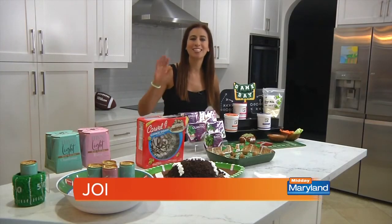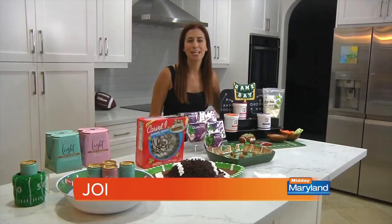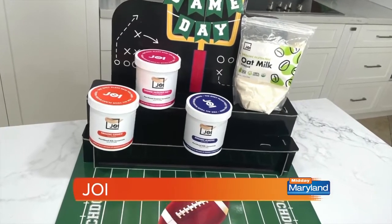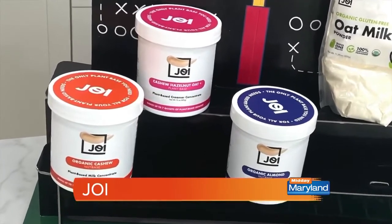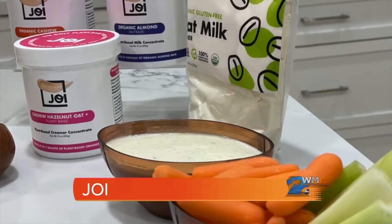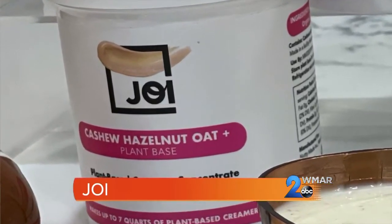Whether you use this as a dressing or a dip for veggies and wings, it is delicious. I also whipped up an easy spinach dip. Their first-of-its-kind plant-based product has minimal and natural ingredients. Joy's products are free from any additives, preservatives, or fillers. Whether you're looking to take the first step into a plant-based diet, managing allergies, or simply committed to eating food that's good for you or our planet, this is for you.